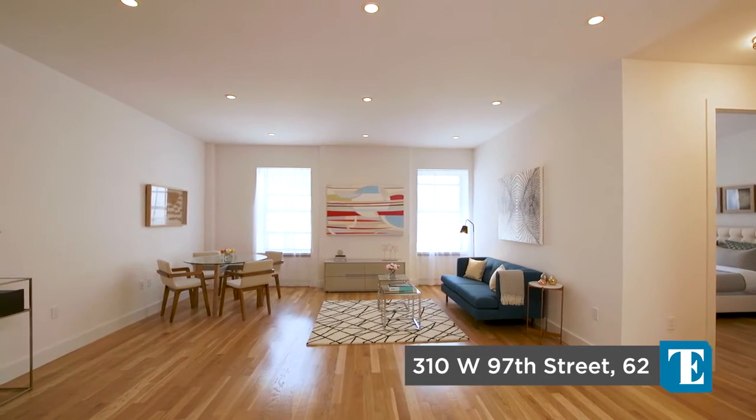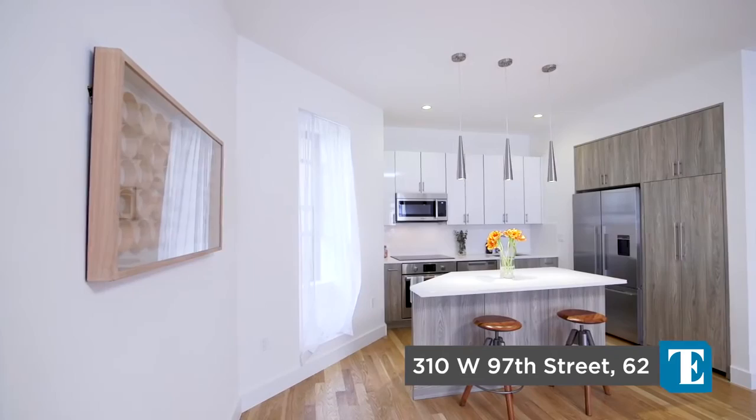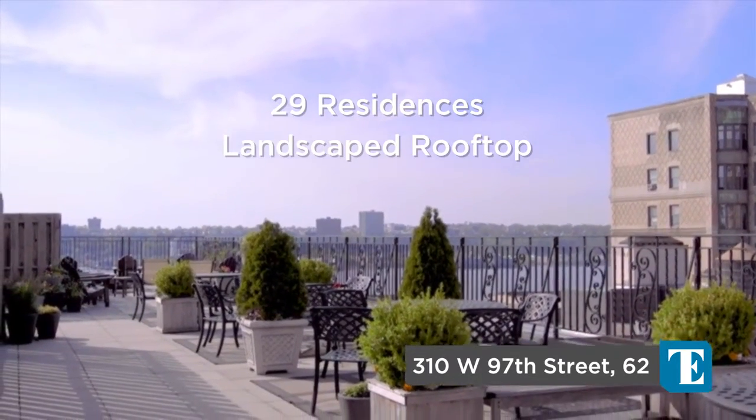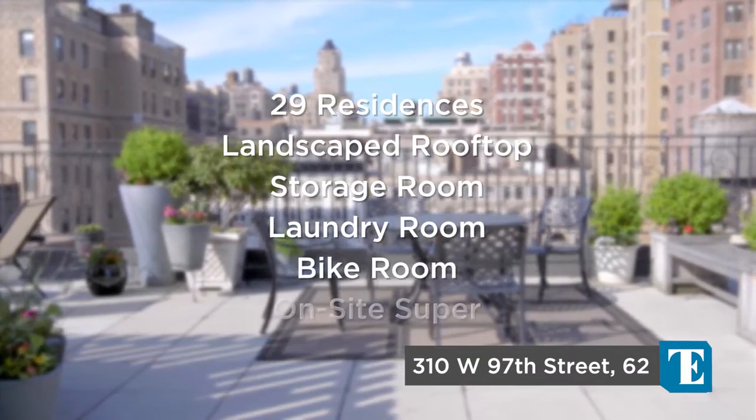Built in 1920, 310 West 97th Street is a magnificent pre-war condominium with only 29 residences, a landscaped rooftop with water views, storage room, laundry room, bike room, and a super on-site.